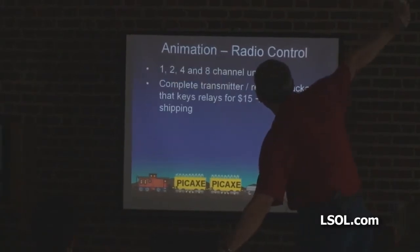I talked about these — complete transmitter/receiver. But again, it depends on what you get: 15 to 30 bucks.